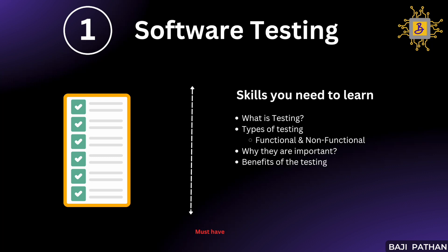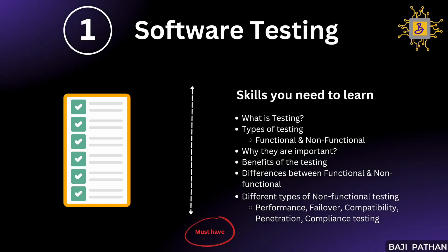The main objective of functional testing is to validate the actual functionality of the product — the product should work as per expectations. Functional testing can be performed either manually or through automation tools like Selenium, Cucumber, or Micro Focus UFT. Any type of testing other than functional is considered non-functional testing. Some non-functional testings include performance testing, failover, compatibility, penetration, and compliance testing. In many organizations, it is common to hear performance testing categorized as a form of non-functional testing.